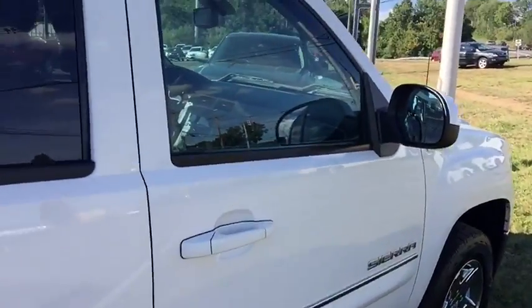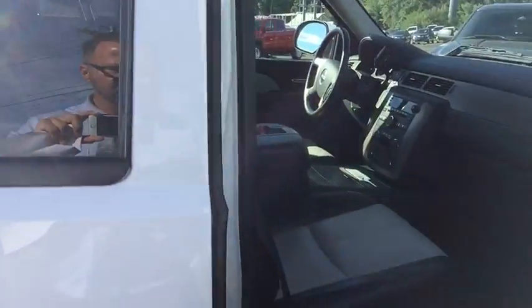Let's take a look on the inside here for you — two-tone leather, black and gray. Again, very clean on the inside as well as the outside, for only 56,000 miles on this vehicle. Take a look in the front here for you.